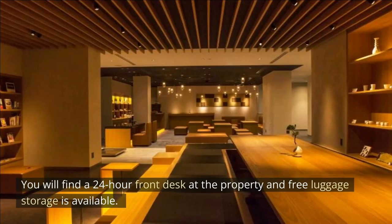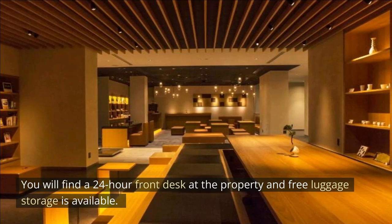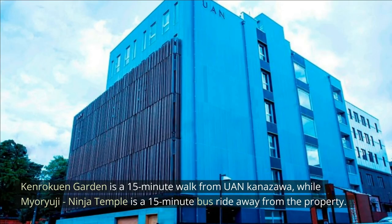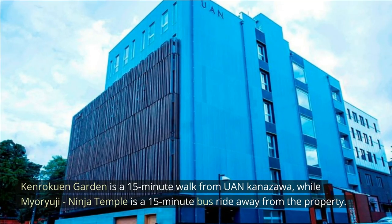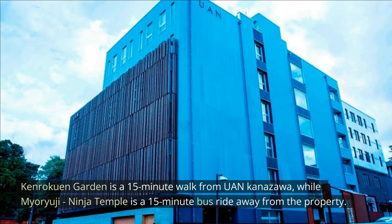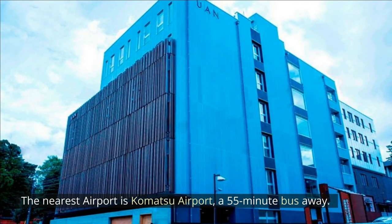You will find a 24-hour front desk at the property, and free luggage storage is available. Guests can work out free of charge at the hotel's fitness gym. Kanrakuen Garden is a 15-minute walk from Uen Kanazawa, while Myoryuji Ninja Temple is a 15-minute bus ride away. The nearest airport is Komatsu Airport, a 55-minute bus ride away.